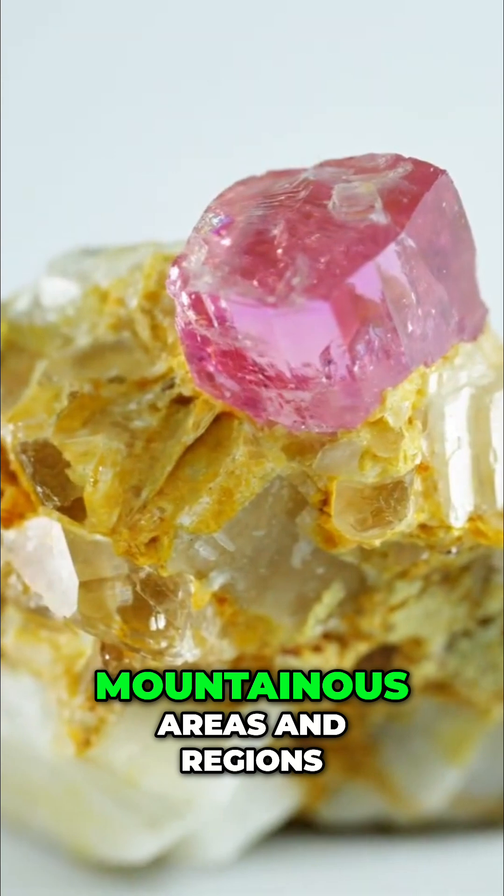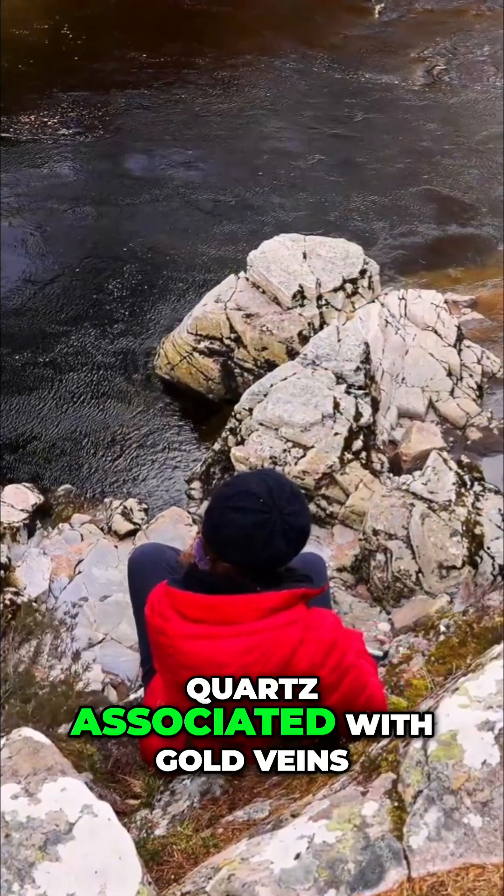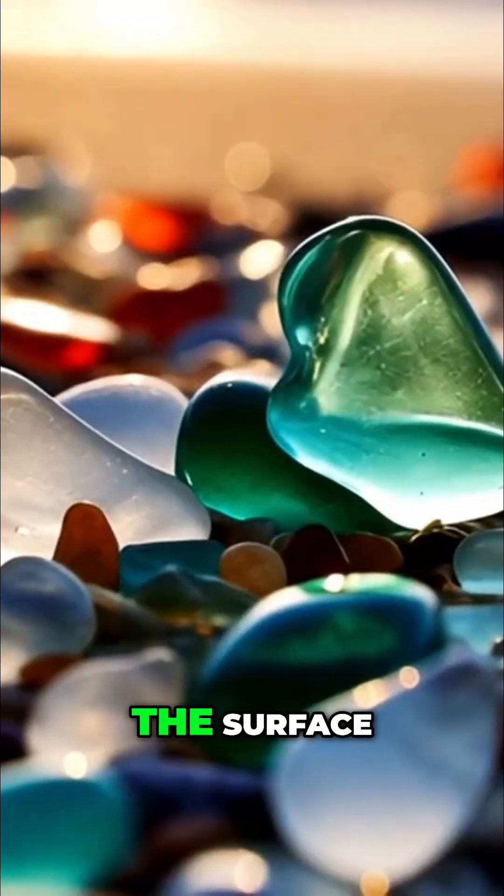For example, mountainous areas and regions with a strong mining history often reveal whitish quartz associated with gold veins, especially in zones where deep metamorphic rocks reach the surface.